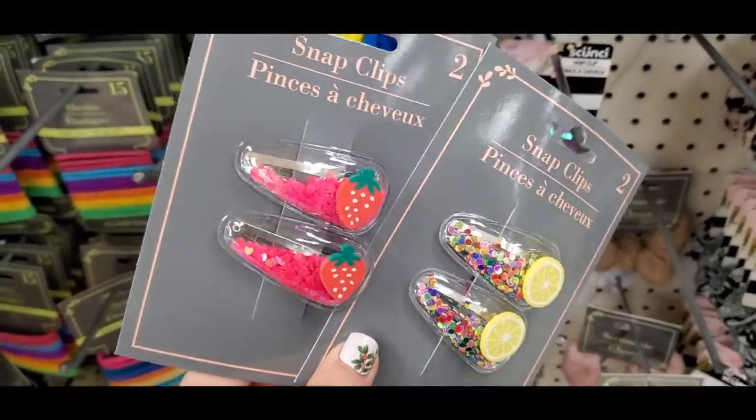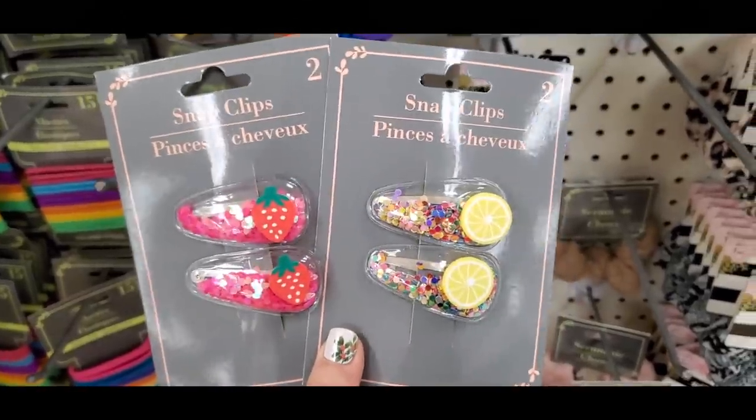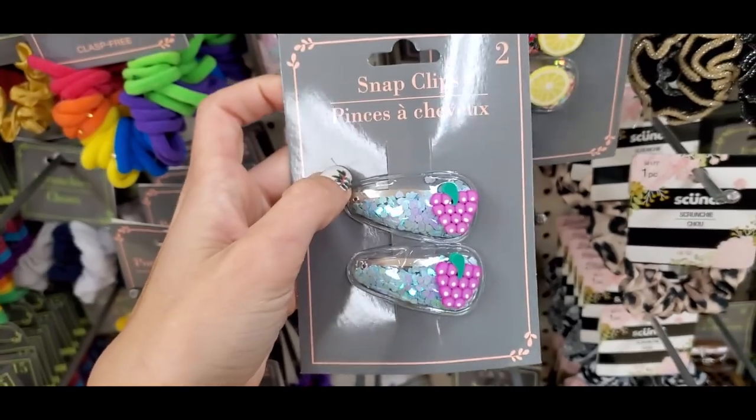Welcome back to another Dollar Tree shop with me — this is going to be a long one filled with lots of goods, so keep on watching and grab a snack. These little hair clips had glitter in them; I thought they were adorable.